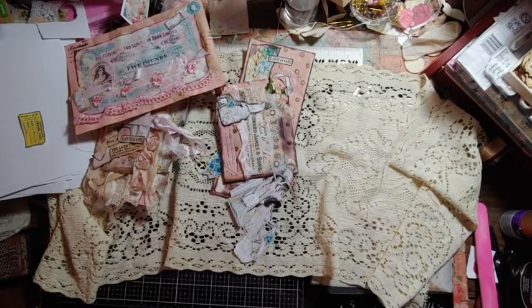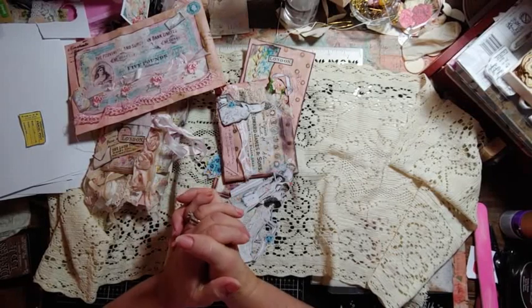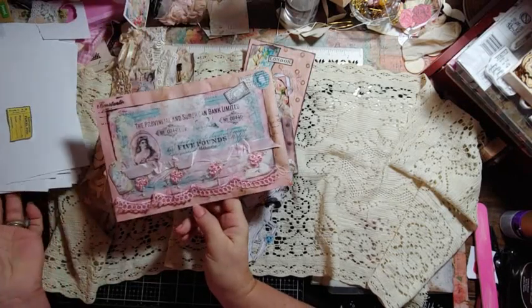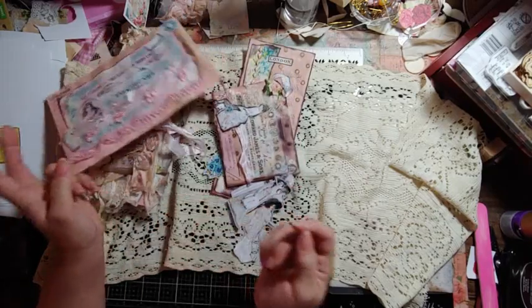Good morning, my crafty friends. This is Lori Girl on the Ridge. It's early Sunday morning, earlier or later than last night's video, kind of. I just have something quick that I want to say, considering all the messages I got over the night.